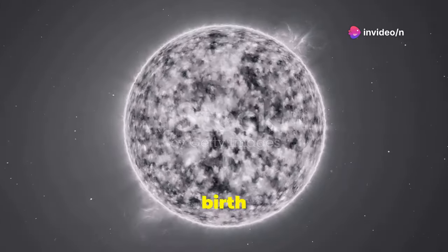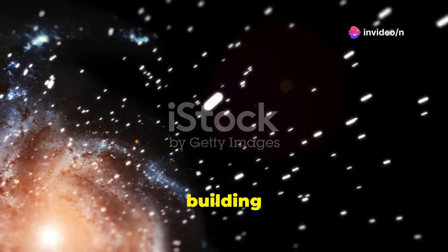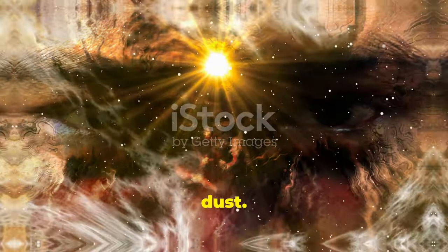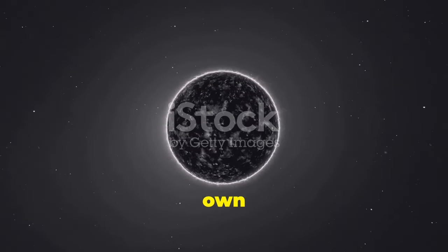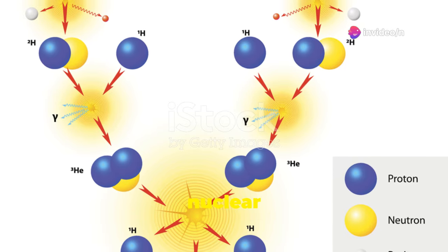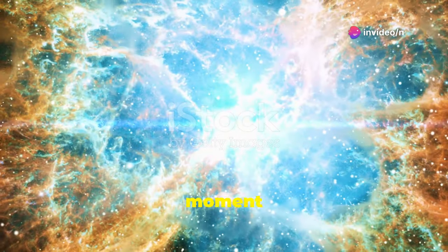The stellar life cycle from birth to death. Stars are the building blocks of our universe. They're born from vast clouds of gas and dust. These clouds collapse under their own gravity. As they shrink, they heat up. Eventually, they become hot enough to ignite nuclear fusion. This is the moment a star is born.